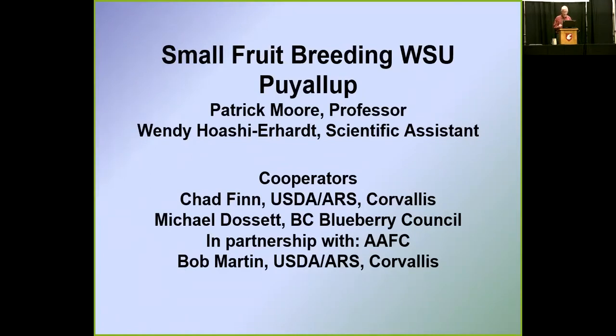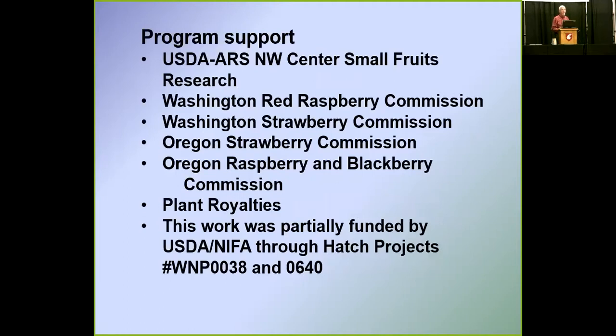Okay, there are a few of us here at least. I'm going to talk about the breeding program at Puyallup. Cooperators are Chad and Michael, and of course Bob Martin is involved with viruses. I always want to make sure I mention the financial support — those that write the checks.